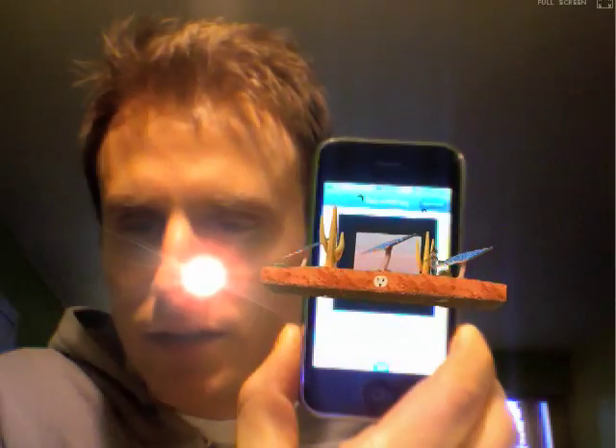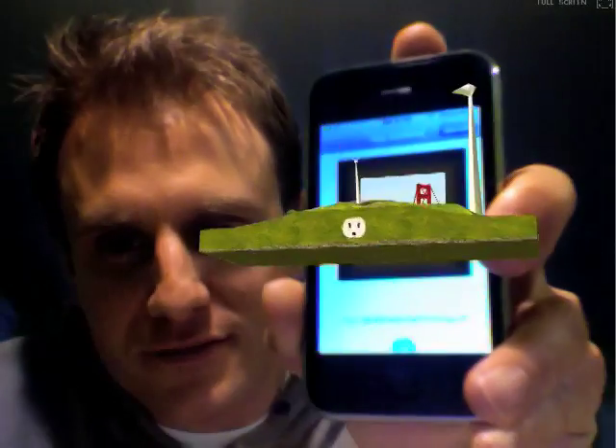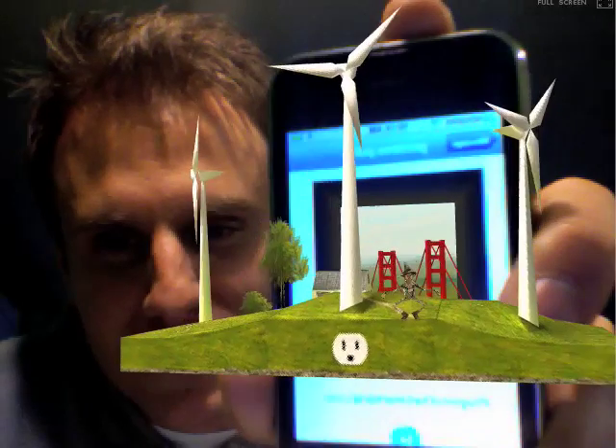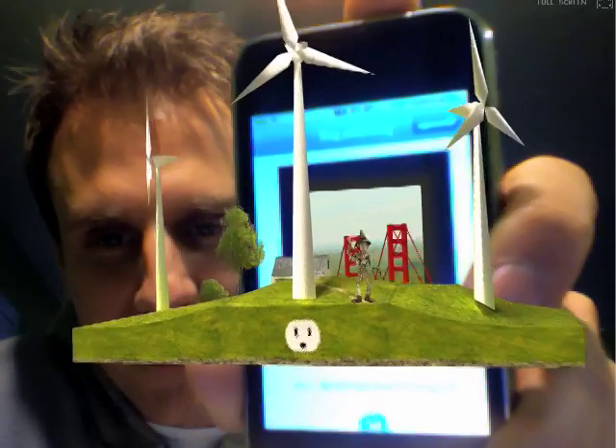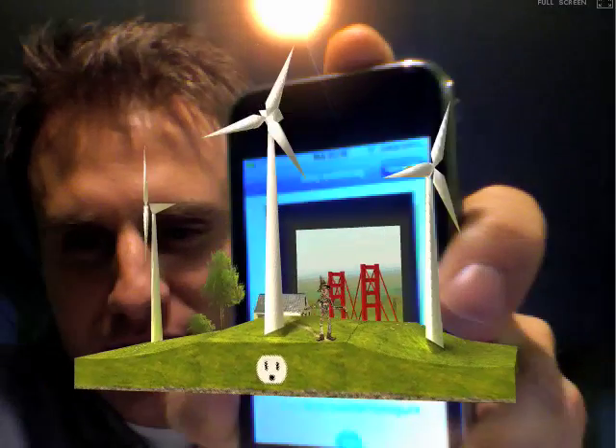There's also a wind turbine one. Here's the other one — it's the wind turbine. There's a little dude on there again waving at you. A little Golden Gate Bridge in the background — I think that's what that's supposed to be.